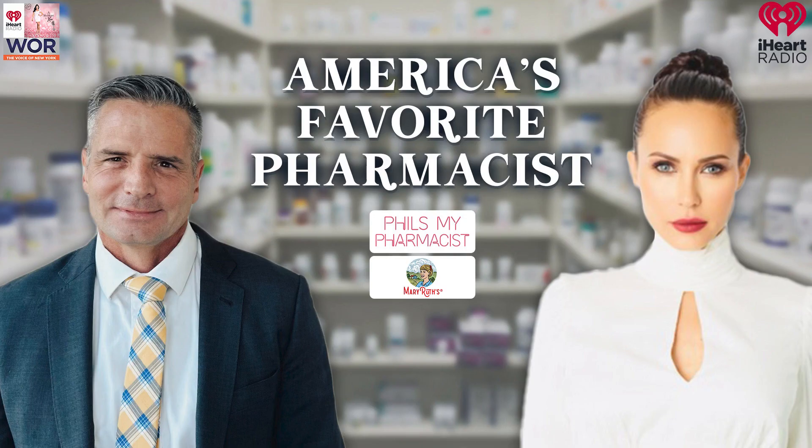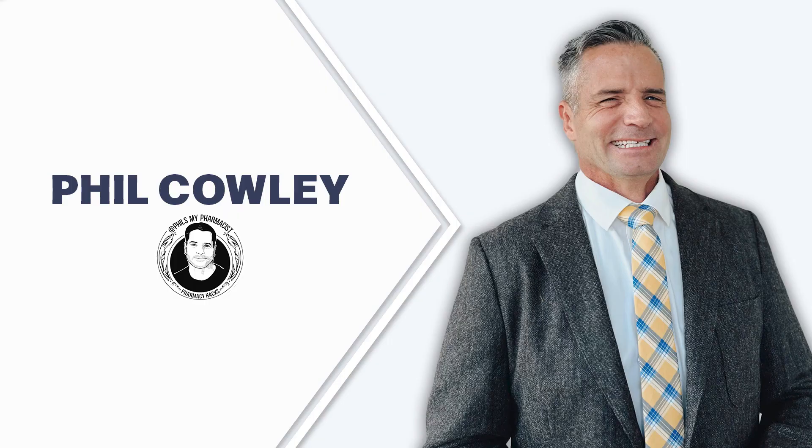Welcome back, beautiful tri-state area. You're listening to A Moment of Zen right here on 710 WOR, the voice of New York iHeartRadio. I'm your host, Zen Sams. Up next in America's Favorite Pharmacist segment brought to you by Mary Ruth's Organics, we're chatting with the amazing Phil Cowley.